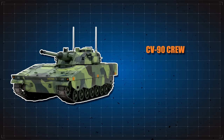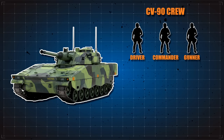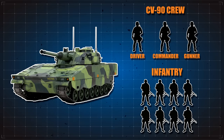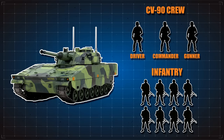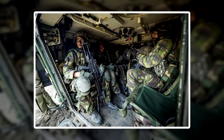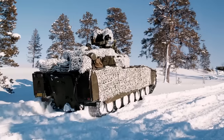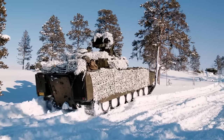This CV90 has a crew of three, including the driver, commander, and gunner. The rear part of the hull, which is home to troops being delivered, can accommodate up to eight infantrymen. These are seated with four on each side facing each other, with an anti-blast seat for each soldier. These troops enter and leave via a large hydraulic ramp in the rear of the hull.